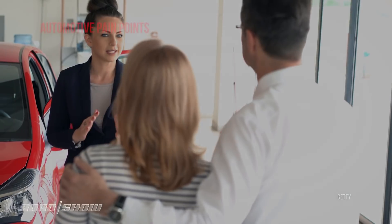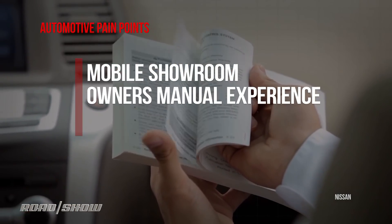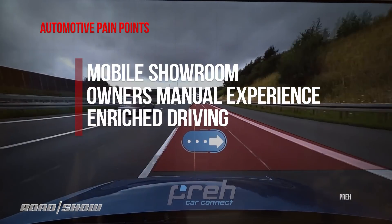Augmented reality stands to revolutionize three pain points in the automotive world. In order of the process: first, make the showroom come to you and be better. Secondly, bring the owner's manual to life, because you aren't reading that thing — we've got to do something better. And thirdly, completely enrich your view of the world while you drive. Let's take a look.